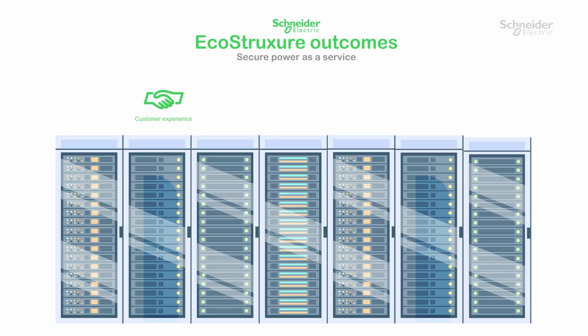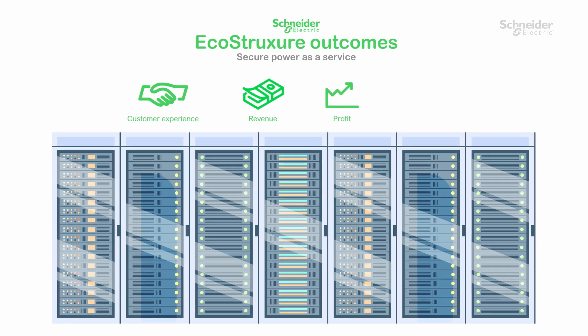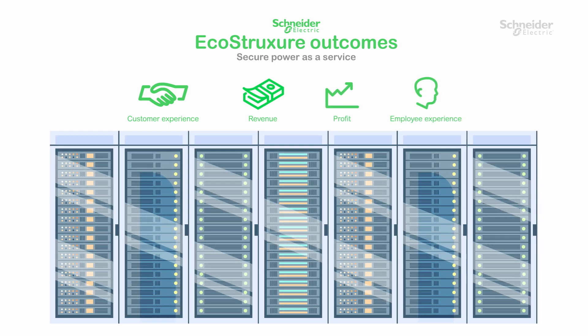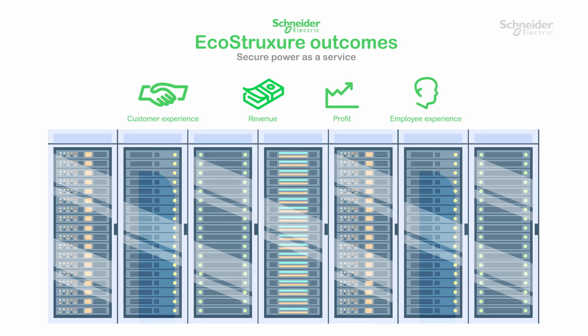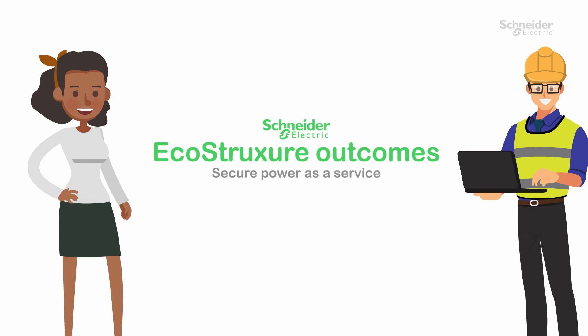By moving away from ownership of assets to EcoStruxure Outcomes, you can focus on the job at hand as we manage the full lifecycle experience. The future of business infrastructure is here with Schneider Electric EcoStruxure Outcomes. You can dedicate your time, expertise and capital to your business and let the experts take care of the rest.